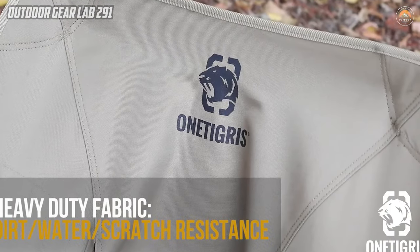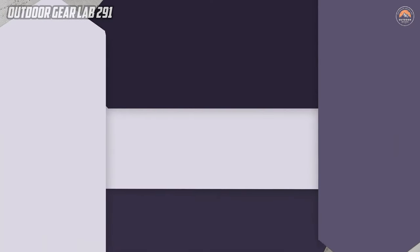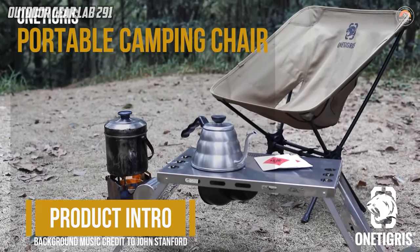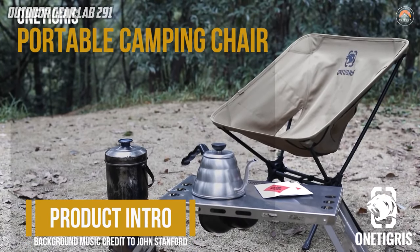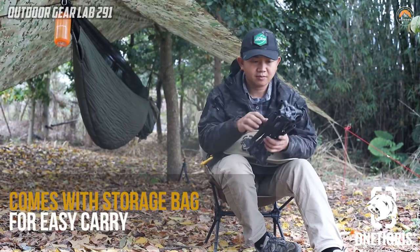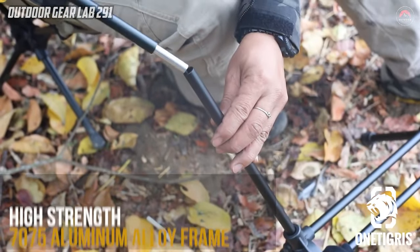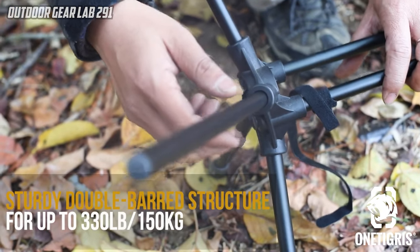One Tigris Multicam Foldable Outdoor Chair. The One Tigris Multicam Foldable Outdoor Chair stands out as the ultimate camping chair for backpacking enthusiasts, offering a perfect blend of durability and portability. Constructed with a licensed Multicam 500D Cordura fabric and supported by a robust aluminum alloy frame, this chair can bear up to 330 pounds with its double-barred structure, ensuring a sturdy and long-lasting camping companion.